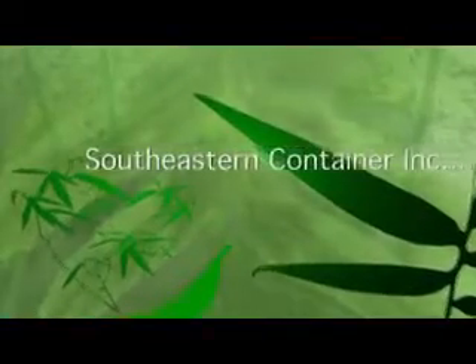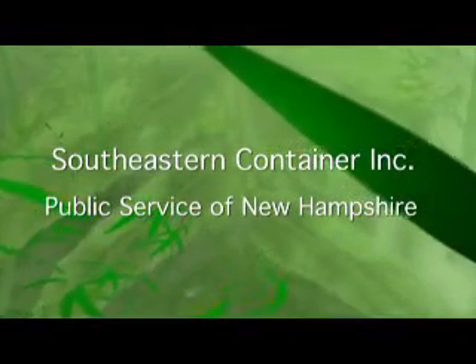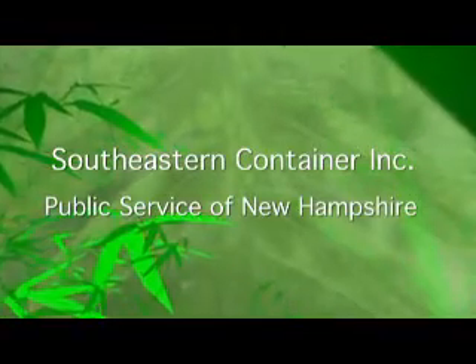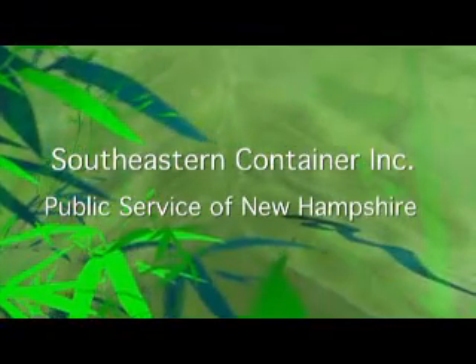Southeastern Container, sponsored by Public Service of New Hampshire. Southeastern Container, located in Hudson, New Hampshire, is one of nine similar plants that produce and supply plastic bottles to Coca-Cola bottlers. With the help of Public Service Company of New Hampshire, Southeastern Container in Hudson has come to be considered the company's most efficient plant.